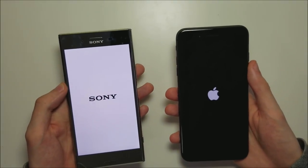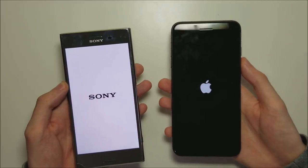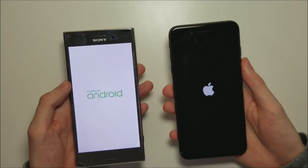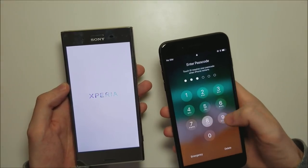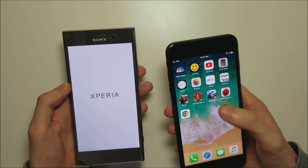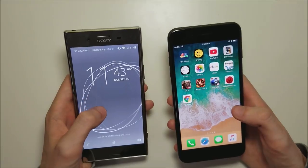Now obviously a lot of people are waiting for the iPhone X, although the 8 and the X have a lot in common. For the purposes of the speed test, both of them have the A11 chipset, so they'll be pretty similar in terms of speed. And extremely fast for the iPhone 8, and the Sony is up as well.